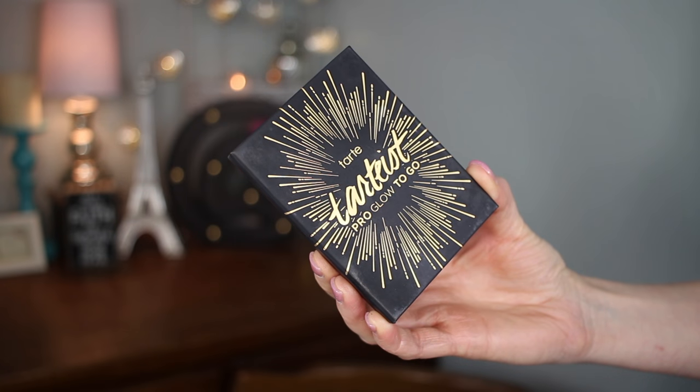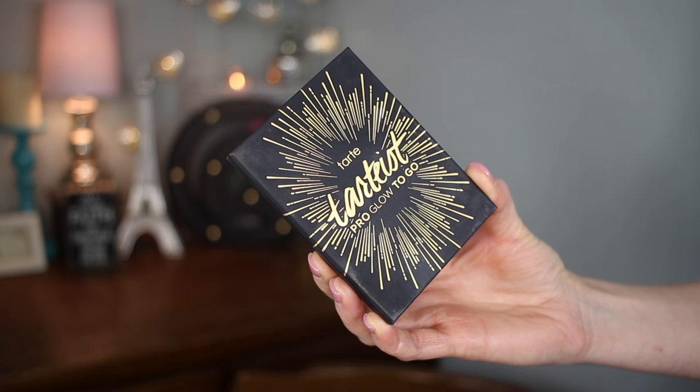Let's start with the Tarteist Pro Glow To Go. I don't own the larger one to compare it for you, but this retails for $23 and you get three powders at 0.08 ounces each. The full-size Tarte Glow palette is $45 for comparison. I love the packaging on this — it's so cute with this design, it has that kind of rubbery, marzipan-like feeling. It's really cute, very small and compact.